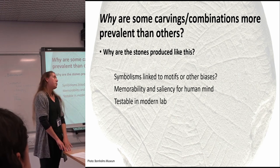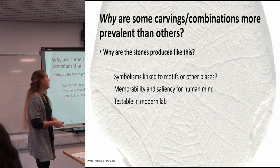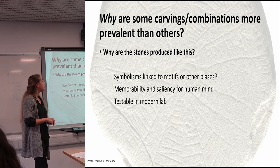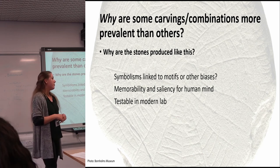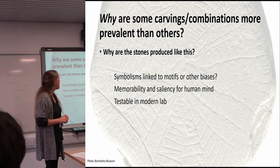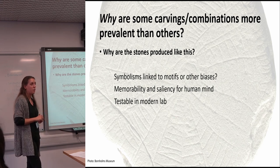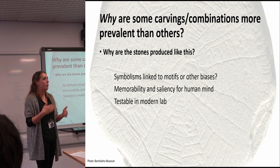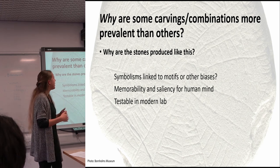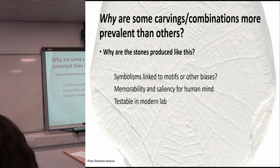We are hoping to get to the bottom of the mechanisms lying behind the choice of carvings — why some carvings and combinations are more prevalent than others. There could be some symbolism linked to the combinations and motifs, which is a classical archaeological interpretation, but we also suspect there might be other biases governing the notation in combinations and preferences. We think it's quite likely that some motifs and carvings are more salient and memorable for the human mind than others. This would actually be testable in a modern lab, investigating whether humans are better at remembering and reproducing some elements than others, and whether various ways of disseminating the motifs affect the way they are transmitted and reproduced.